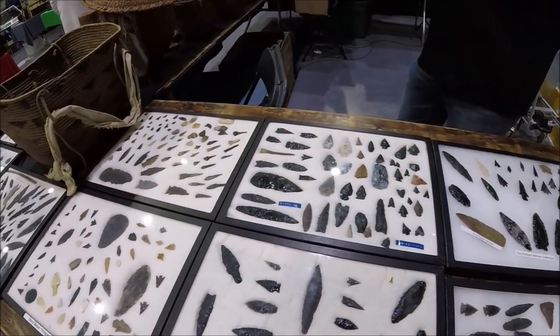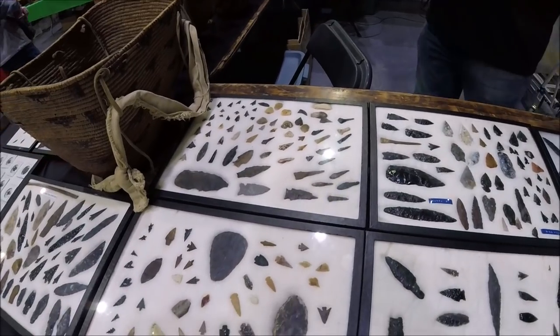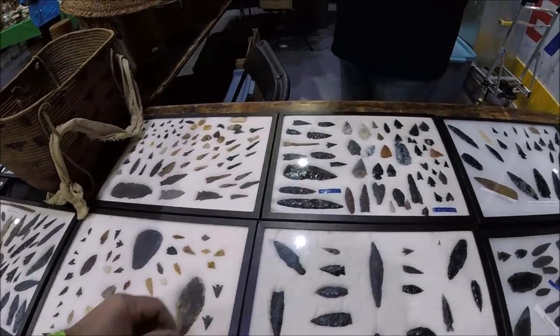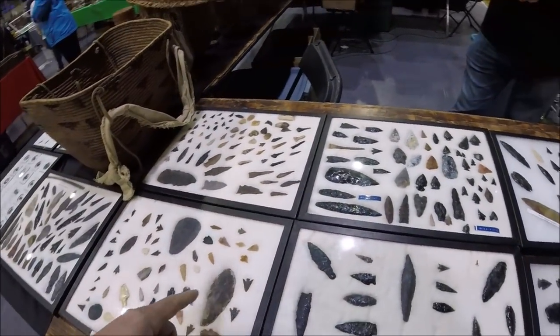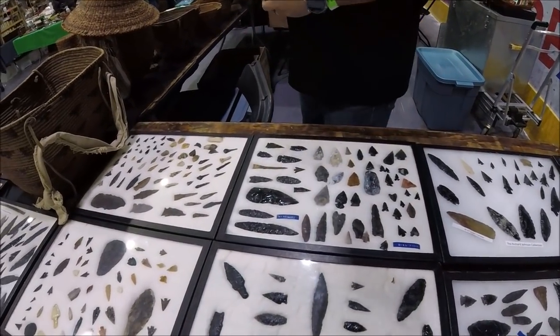All the collections were purchased with notarized documentation of where and when they were found and collected. So these are the remains of basically 14 lifetimes. What is this stone called — the black one? Obsidian. Sharpest material in all of North America — even today a surgeon would prefer to use obsidian versus metal.